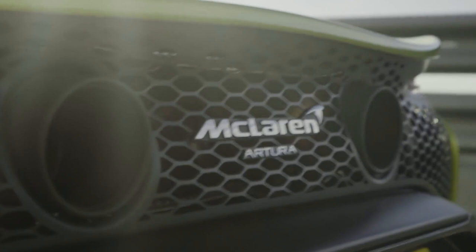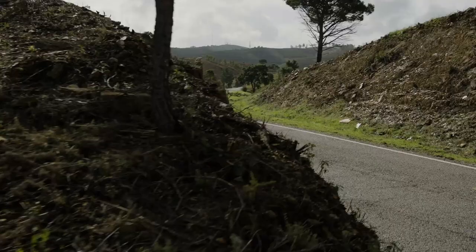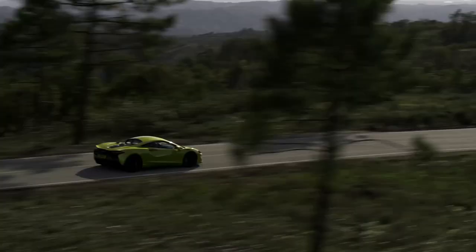What will the McLaren Artura be like to drive compared to other McLarens? Despite all the new technology in the Artura, there are aspects that will feel instantly recognisable to those familiar with our current range — the way a McLaren goes down the road, the way it steers, the fundamental agility. What will feel new — at least to anyone who hasn't driven the P1 or Speedtail — is the torque and power delivery, because the high-performance hybrid powertrain gives you fantastic throttle response. At McLaren, we believe just as great steering feel can fantastically transform a driving experience, so can throttle response.